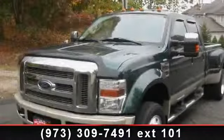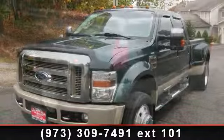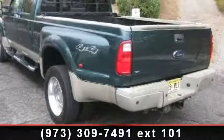Imagine yourself in this 2008 Ford F450. If you are looking for a first-rate auto, this one could be yours today.